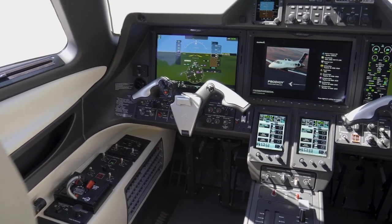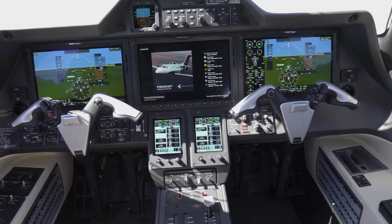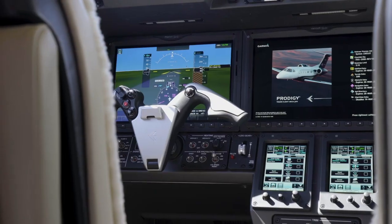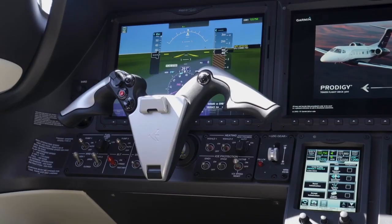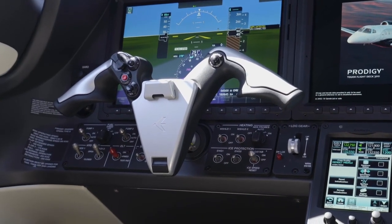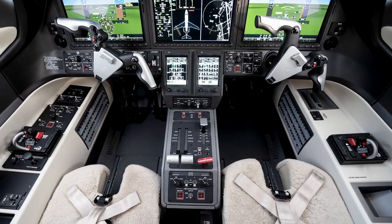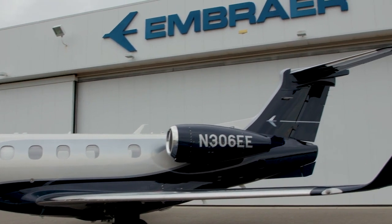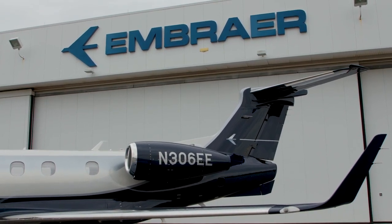The cockpit is roomier than before, with 40% more seat tracking, complete with a Prodigy Touch flight deck based off the Garmin G3000. Touchscreen controllers, a synthetic vision system, and the optional runway overrun awareness and alerting system make this the smartest light jet on the market. Back outside, the design philosophy continues, with aerodynamic winglets and area ruling making for a stunning and sleek look.